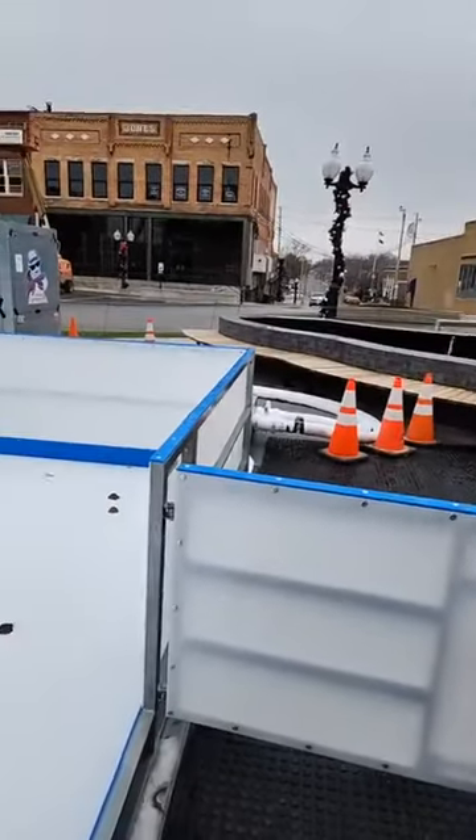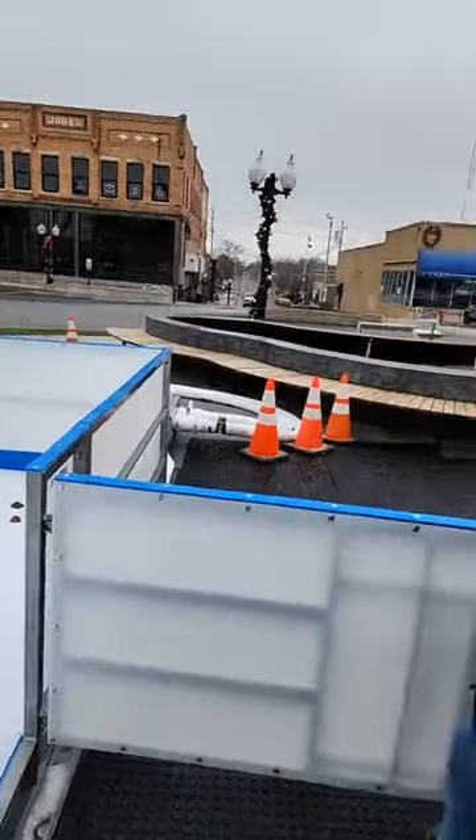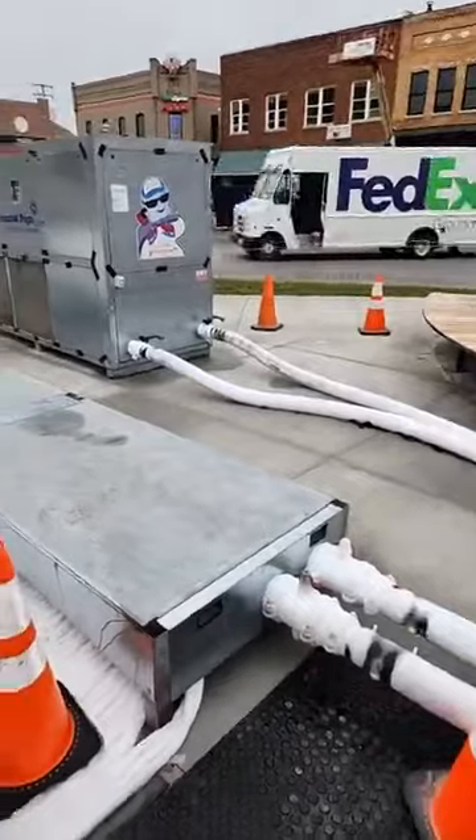We're going to try it with 50 people, see how that works. If it's too crowded, we'll dial it back. There's the refrigeration freezing system — you'll see the lines with the cold water that go underneath and freeze everything. Lines run under the entire length of the ice rink. There's antifreeze in them and they maintain a temperature of about 13 or 14 degrees, regardless of the outside temperature.